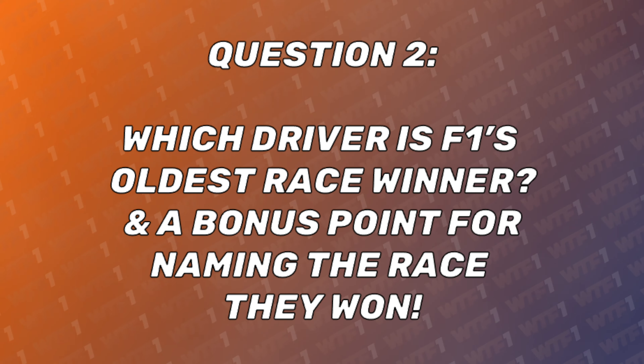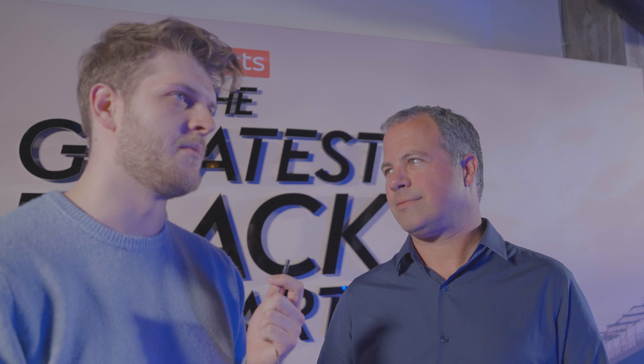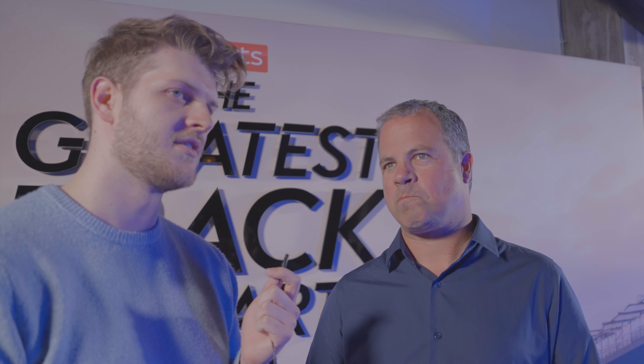Which driver is F1's oldest race winner? And a bonus point for naming the race they won. I would say Juan Manuel Fangio — the oldest race winner. I don't know the race. I'd feel like late 50s — I wasn't quite around then.